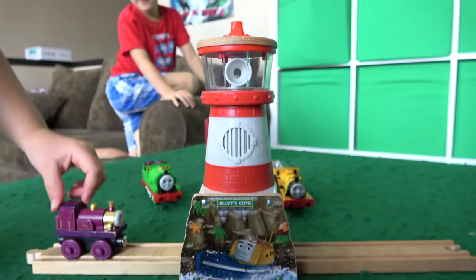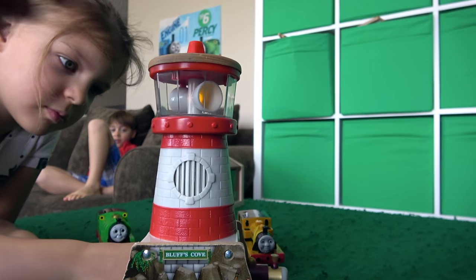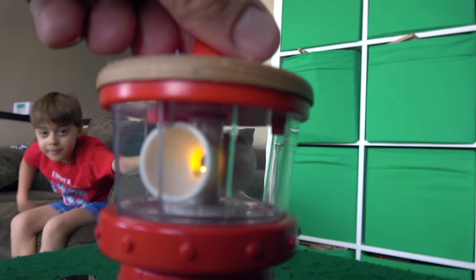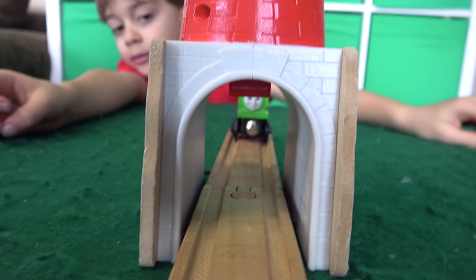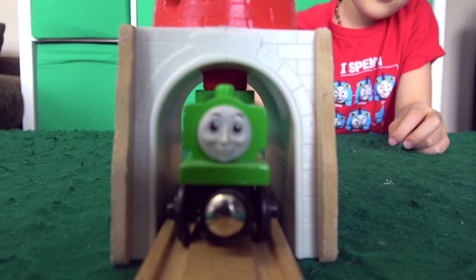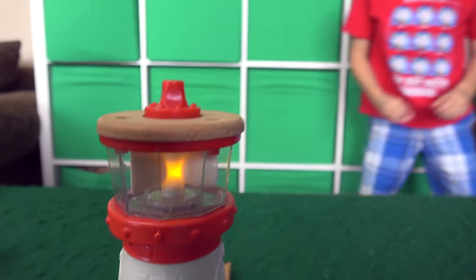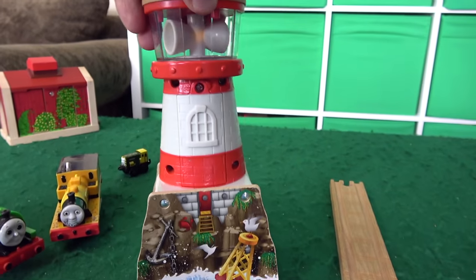What happens when Lady goes through? The light goes on, and we get noises coming out of there, and we can turn the light — it actually shines and makes noises. Looks pretty rough water here. This is Bluffs Cove off of Duck's Branch Land. Shows what happens when Duck comes through, and there's a little trigger in there that knocks things over. An awesome piece — Bluffs Cove Lighthouse.